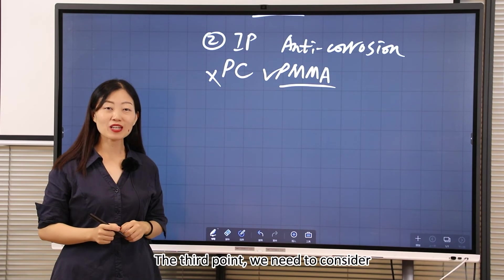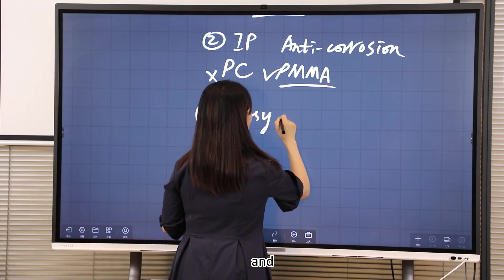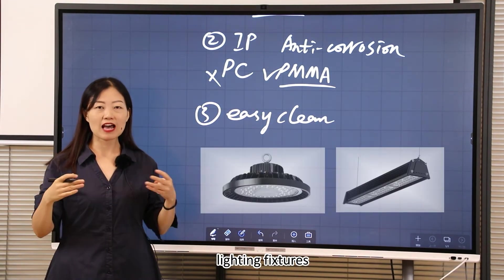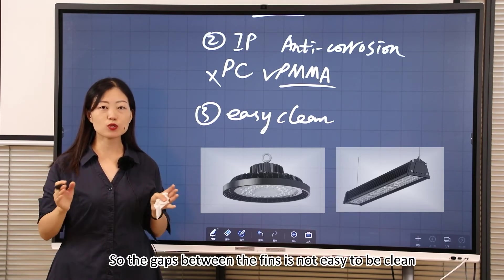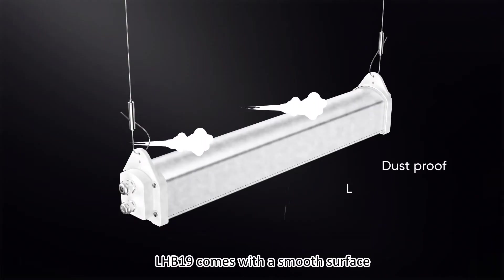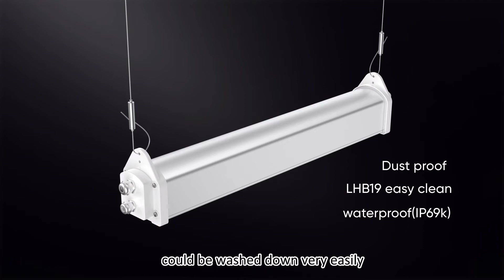The third point we need to consider is easy cleaning and no maintenance. Common lighting fixtures have fins at the back side of the housing, and the gaps between the fins are not easy to clean thoroughly. The LHB19 comes with a smooth surface to make sure that dust and food residue can be washed down very easily.